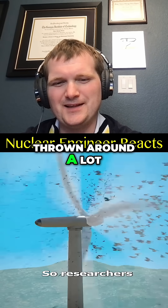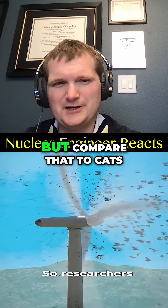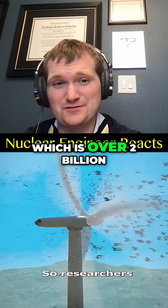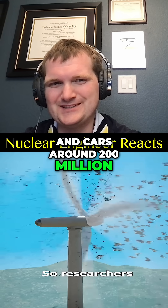That number gets thrown around a lot — it's roughly 140,000 to 500,000. But compare that to cats, which is over 2 billion; windows, over 600 million; and cars, around 200 million.